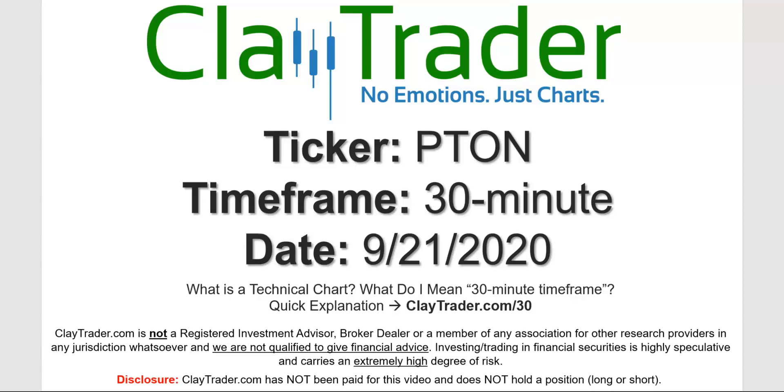Hey, it's Clay, and this will be a video chart on ticker symbol PTON. We will take a look at the 30-minute timeframe. Not sure what I mean by 30-minute, I do offer an explanation video at that link.